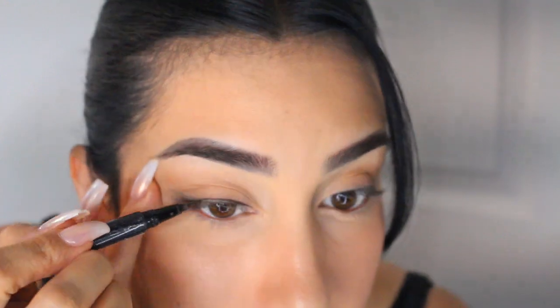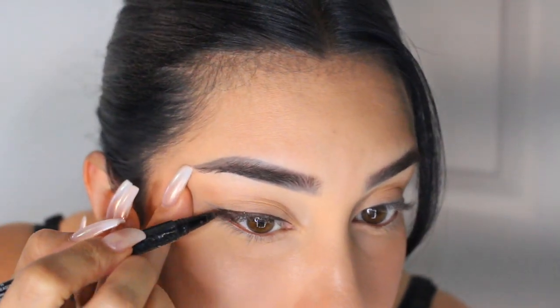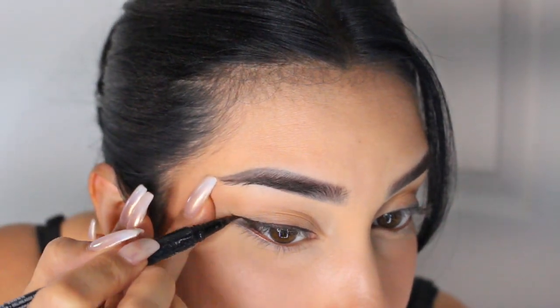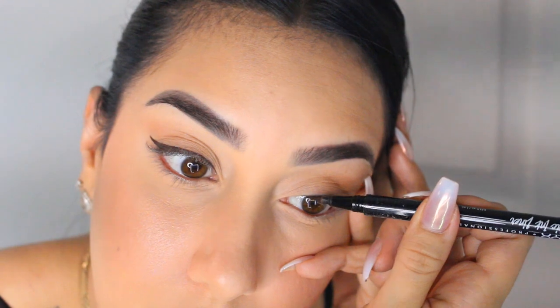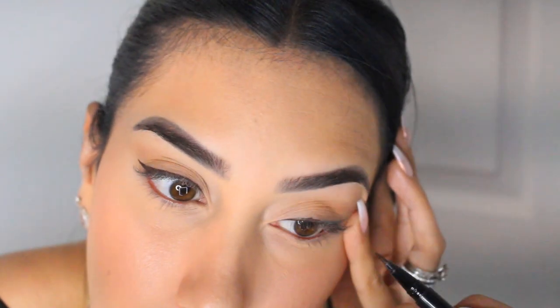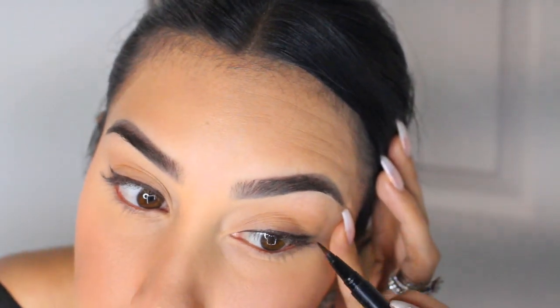After that, I'm grabbing a brown liquid liner also by NYX. I don't want anything too harsh on my face, so I really love using brown liners whether I'm lining my lids or waterline. This is one of my favorites from NYX and I believe it was under $5 at Target. Since I've been wearing eyeliner for about 10 years, this is something I can do in under 20 seconds. But if you haven't really mastered liquid liner, you could definitely just skip this step.